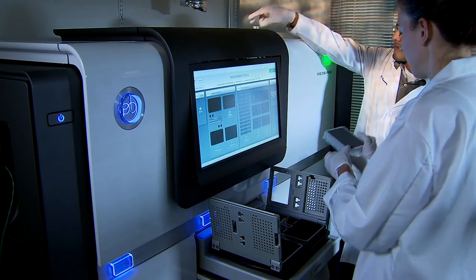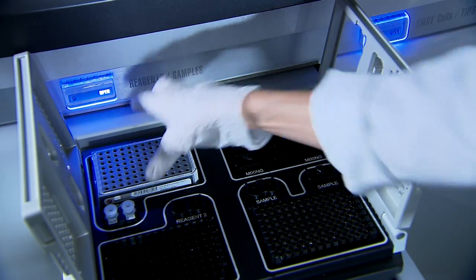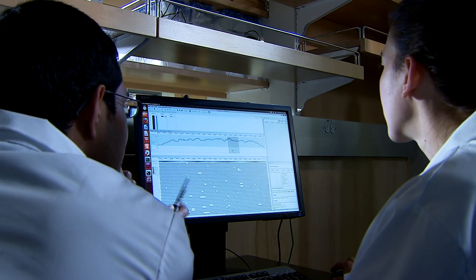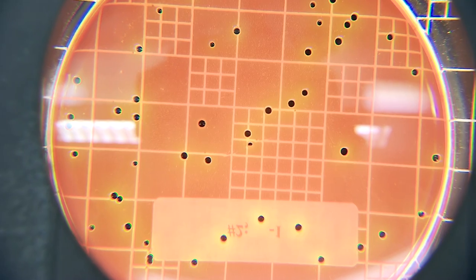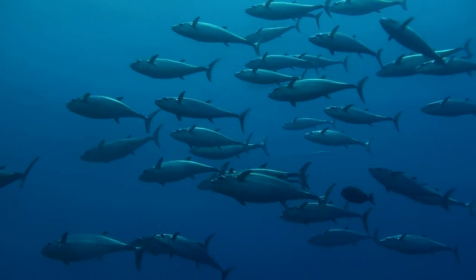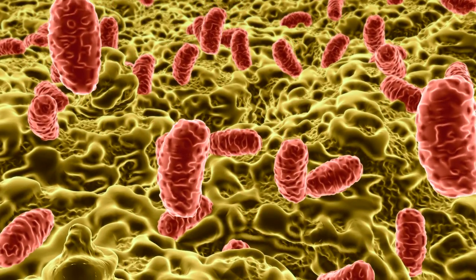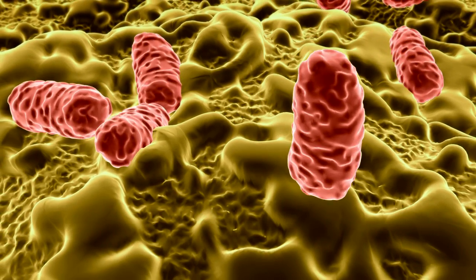Whole genome sequencing is also telling us things we never thought we could learn about bacterial pathogens. For example, certain salmonella are now resistant to heavy metals, and they live in tuna and other top predators in the sea where heavy metals accumulate — adaptations in the germ that we never knew existed. By learning how the germ itself is evolving and changing, we'll be able to come up with better preventive controls for the food supply and for food manufacturers to stop contamination in their plants before it spreads.